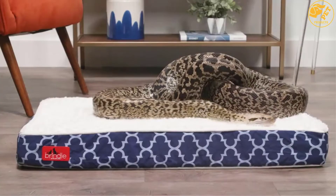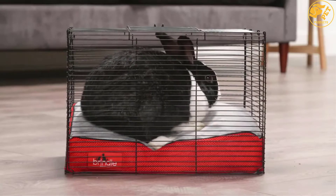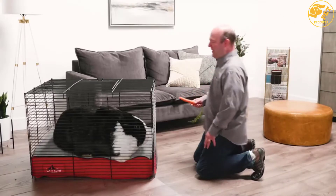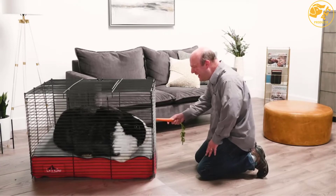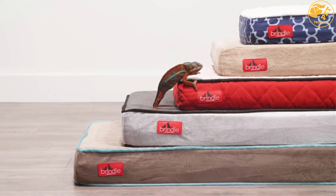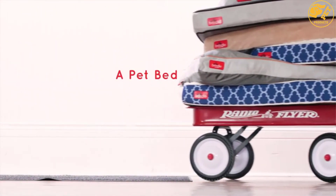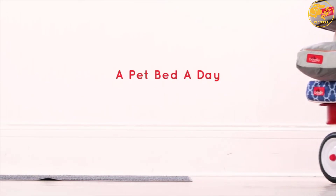To protect the foam from spills, mold growth, and dust mites, the bed comes with a waterproof seal and zippered cover. Besides the stylish design, the bed is also available in multiple sizes, making it a perfect choice for small to large breeds of dogs. The beds also come in multiple color combinations, allowing you to pick the model that suits your needs best.